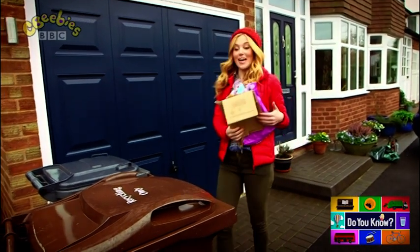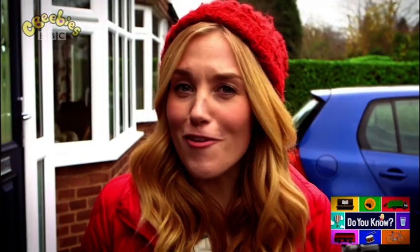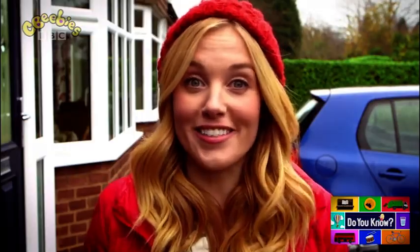I've got some paper and card here. They go in this brown bin. Do you recycle at home? It's a good thing to do because it means instead of all these old things just being thrown away, they get made into new things.